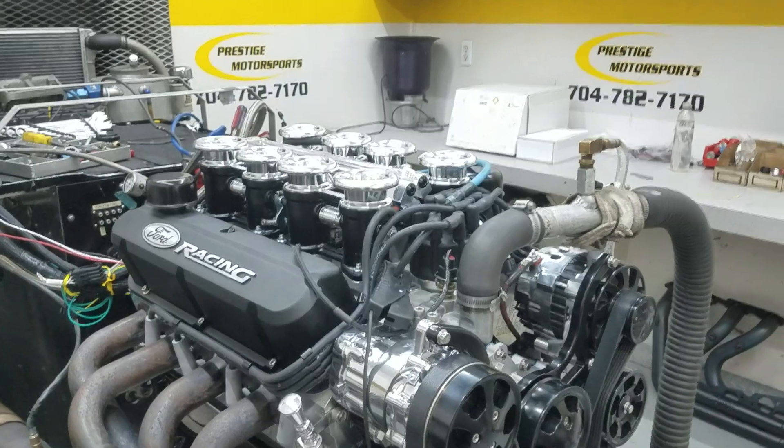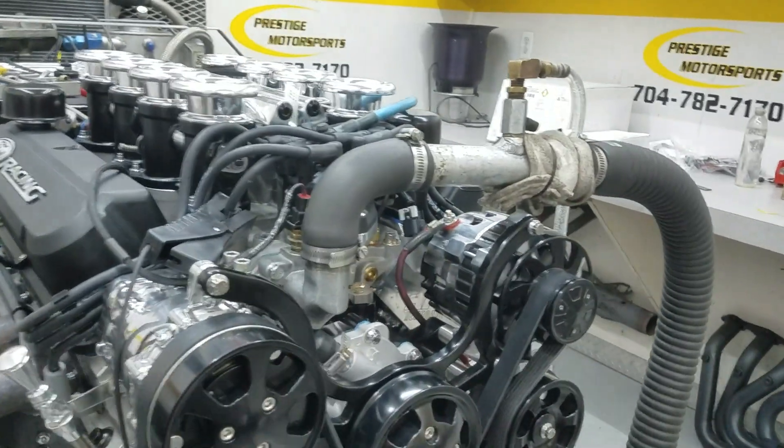Well, Big D here. 347 small block Ford, just got it done. Here's a description of the build.